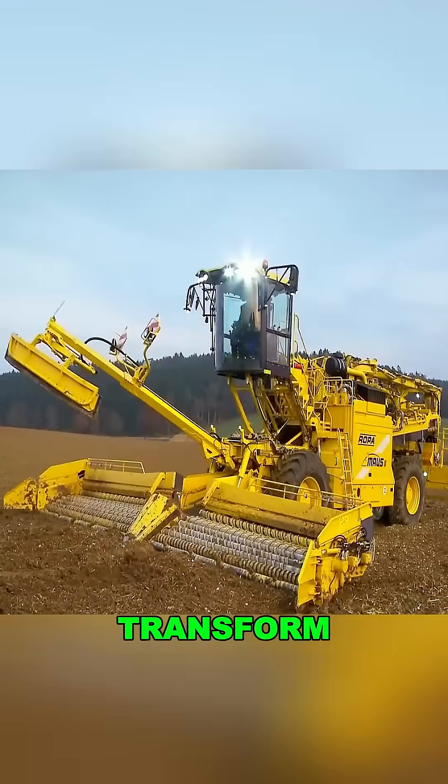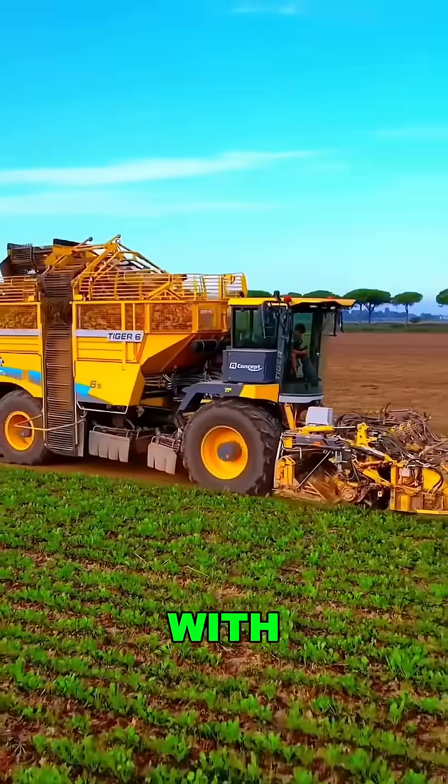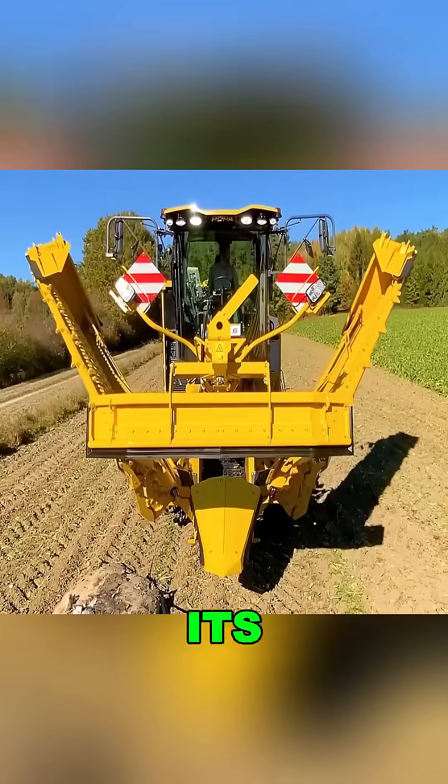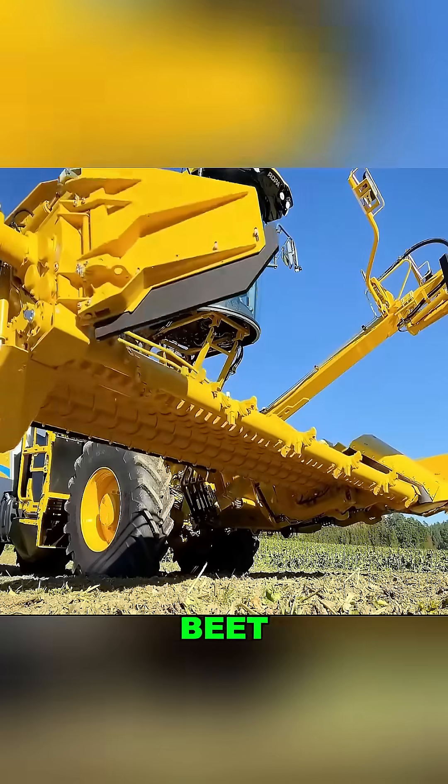Have you ever seen a farm machine that can transform? Meet the Ropa Euro Maus 4 from Germany. With the push of a button, it extends its arms, lifts the cab, and turns into a giant sugar beet-loading beast.